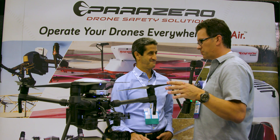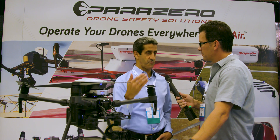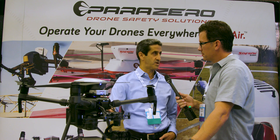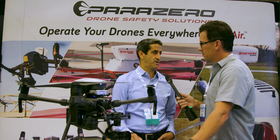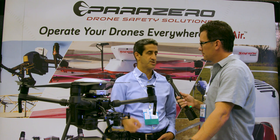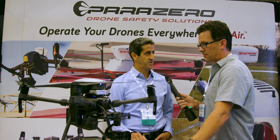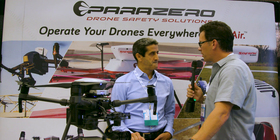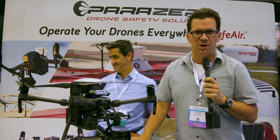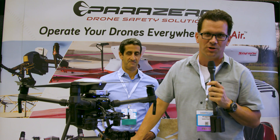So what are we looking at availability-wise? Are you already in the market? We're in the market with other types of products. With these two new products, this is a new system just released recently. By mid-October it's already on pre-sale — come and visit our website, you can start purchasing and ordering. Mid-October will be the first delivery. So if people want to know more, where do they go? Parazero.com. All right guys, Bill Nichols here, Bill Nichols TV — check out www.parazero.com. More coming at you from InterDrone 2017.